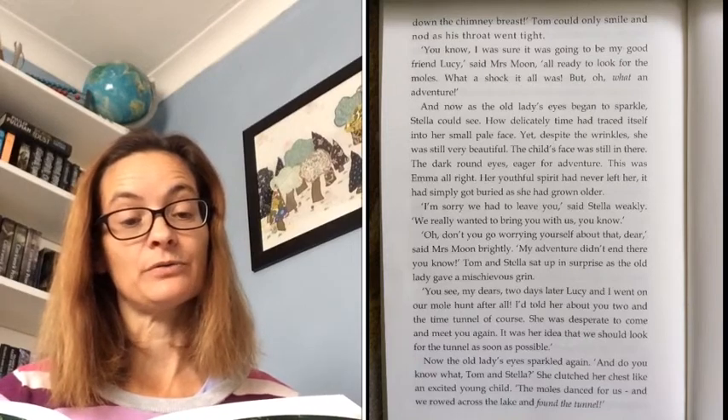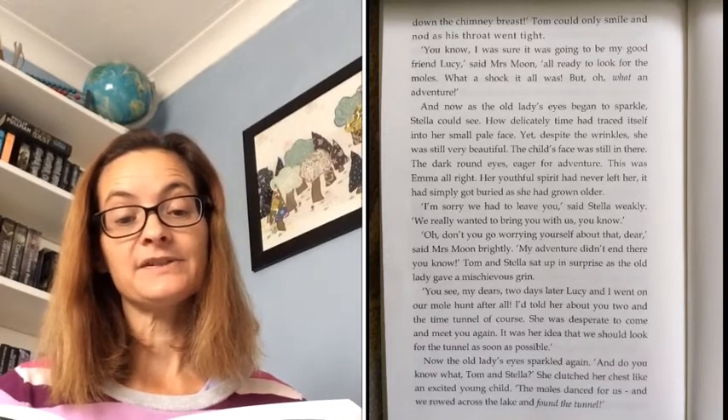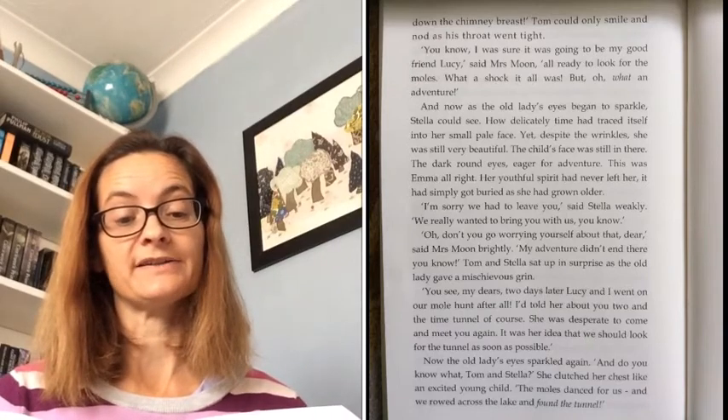And now, as the old lady's eyes began to sparkle, Stella could see how delicately time had traced itself into her small pale face. Yet despite the wrinkles, she was still very beautiful. The child's face was still in there — the dark round eyes eager for adventure. This was Emma all right. Her youthful spirit had never left her. It had simply got buried as she had grown older.